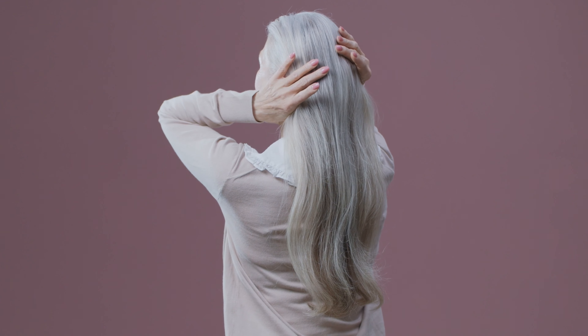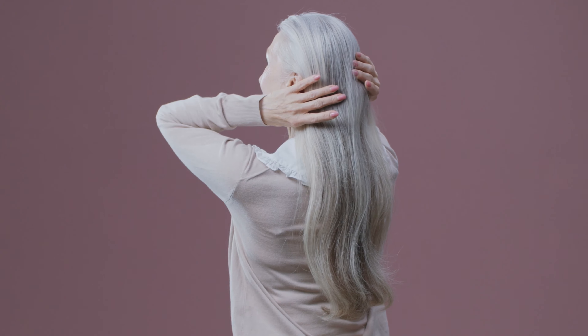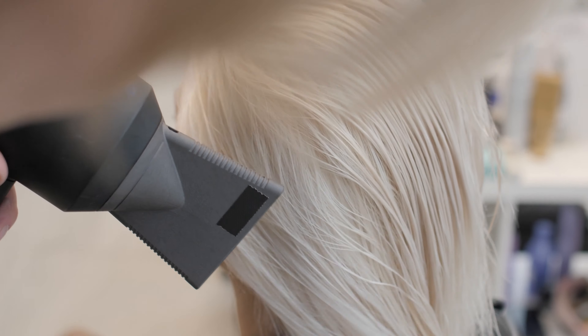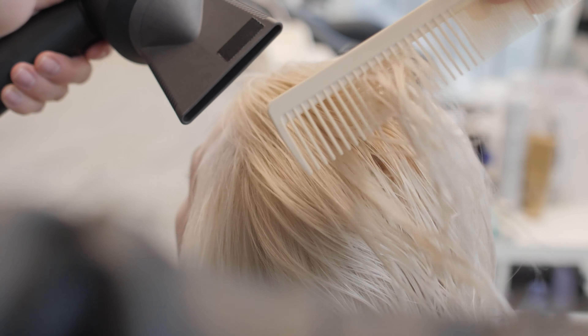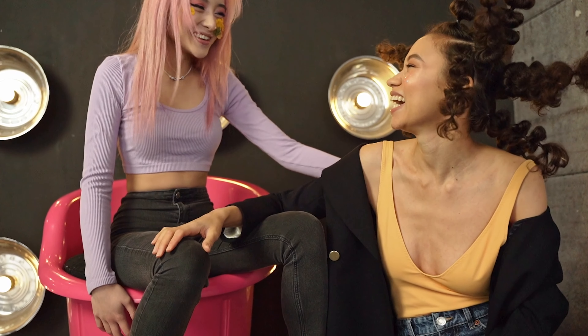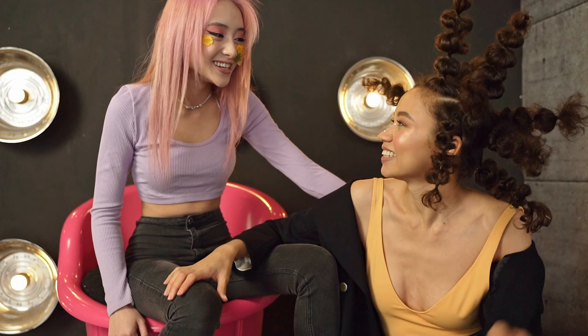Because our extensions are made with such care and precision, you can expect them to last for a long time without fading or becoming difficult to maintain. Do your clients want extreme lengths, trending colors, impossible textures, and must have it blend perfectly into their own hair? With our custom order program, you can design the look your clients want within our hair extension lines.